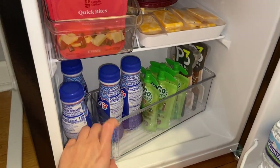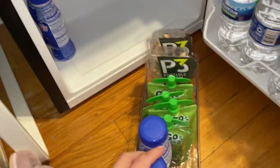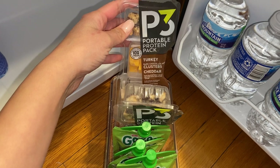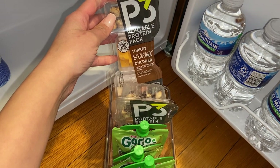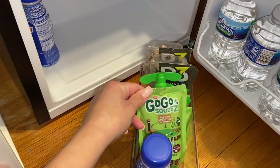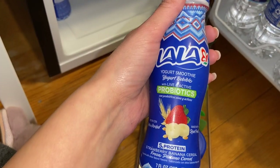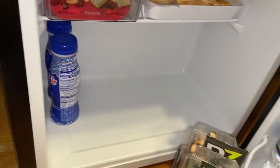Down here, I just got these organizer thingies from HomeGoods. I have these pre-made portable protein packs — it's like turkey, dark chocolate, nut clusters, and cheddar. Then I have my GoSqueeze cinnamon. And these LaLa yogurt smoothies with probiotics, and I just keep extras right there.